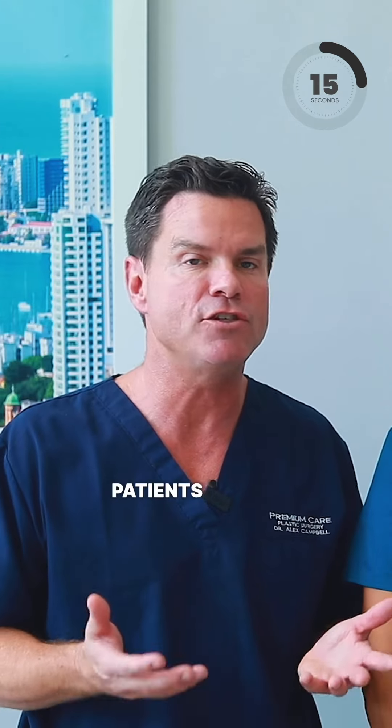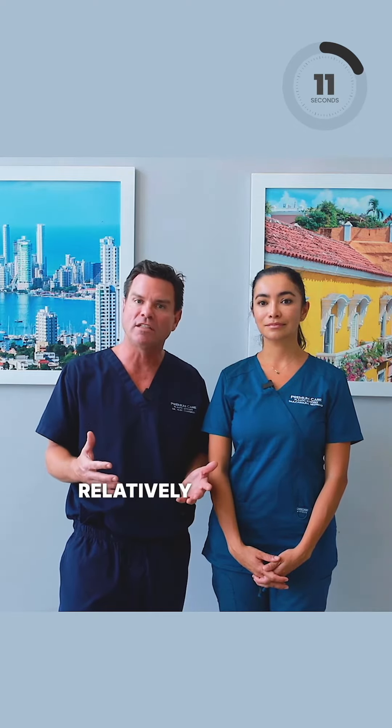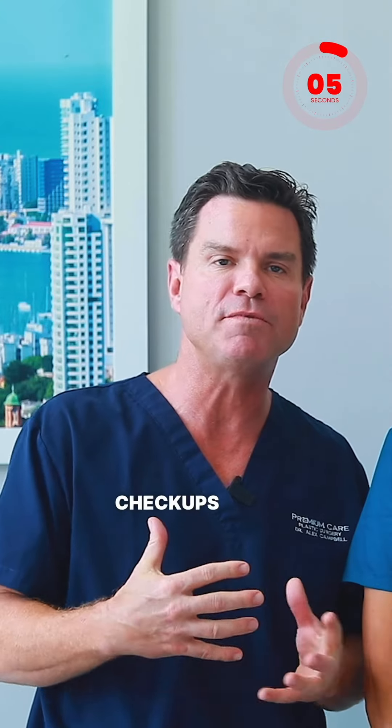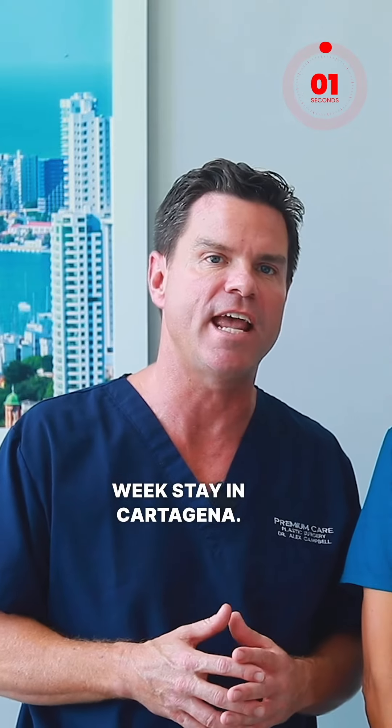Recovery is actually not bad. Patients are up and walking the same day, they sleep on their backs, and they're relatively normal relatively quickly. Nurses see you every day, therapists see patients every day, and we're doing checkups in the office every several days during a patient's two to three week stay in Cartagena.